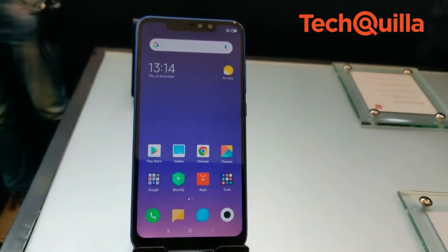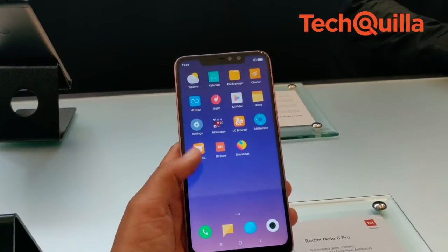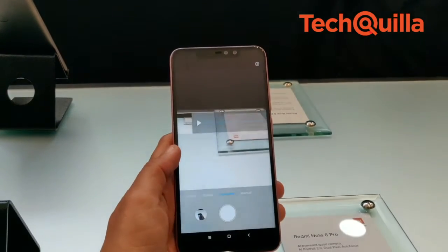The Redmi Note 6 Pro comes with a 6.26-inch FHD+ IPS display with a 19:9 aspect ratio and Corning Gorilla Glass.